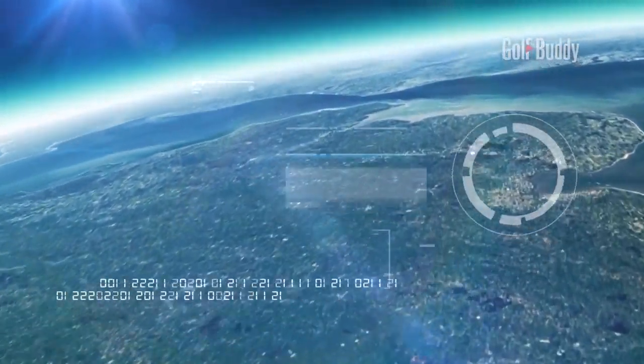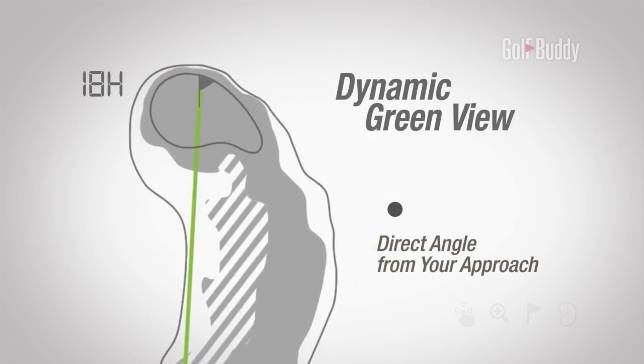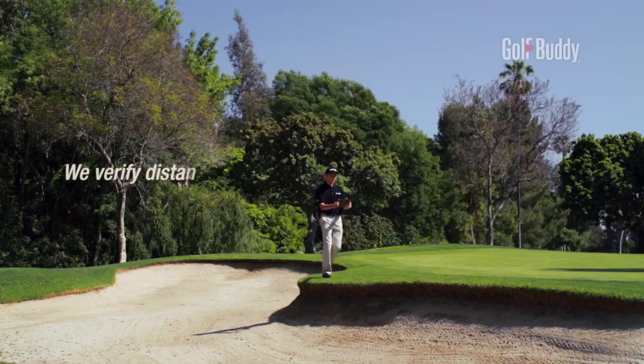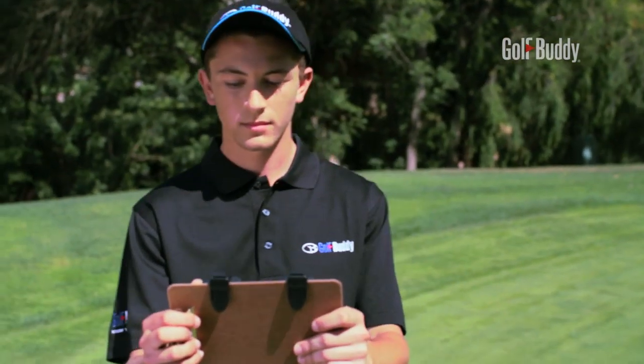Our Dynamic Green View technology gives distances to the front, middle, and back of the green directly from your angle of approach. We walk courses on foot to verify data for the very best accuracy.